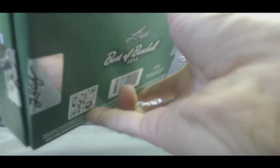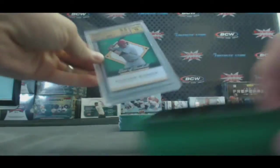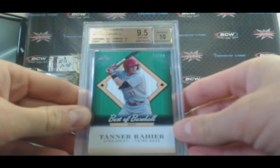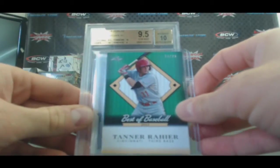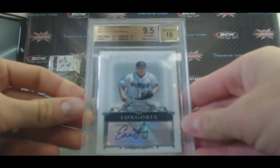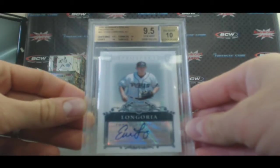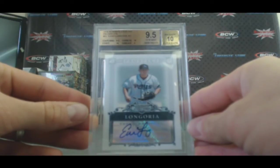Box two. That's a nice piece. Tanner Reyer, 10 of 25. And from 2006 Bowman Sterling Prospects, BGS 9.5 with a 10 autograph: Evan Longoria. Subgrades on that — two 10s, centering got a 9.5, and surface got a 9.